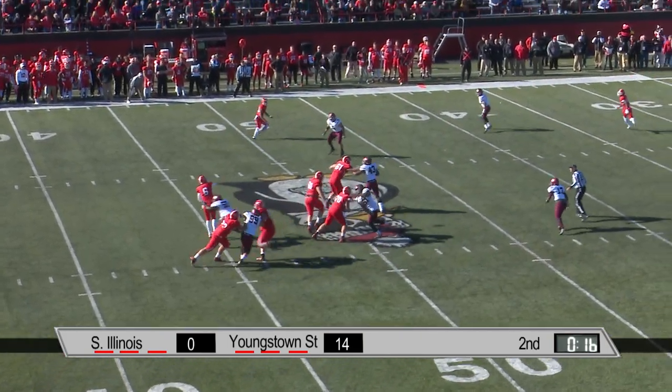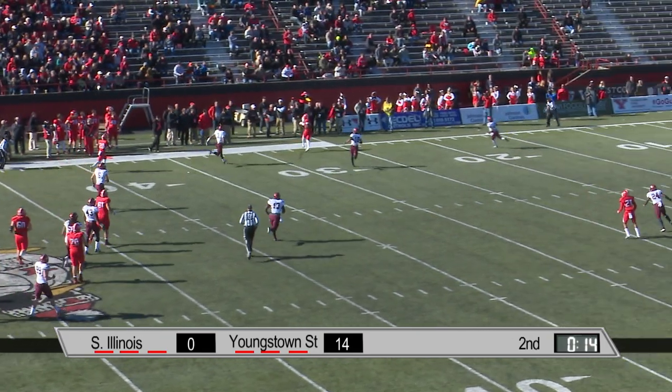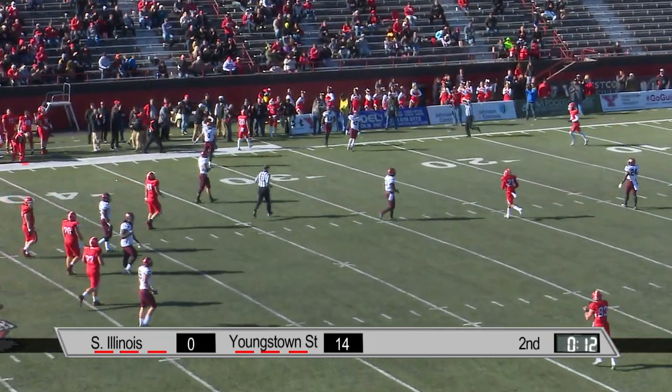Wells. Here comes the pressure. He's got a man on the far side — that is Alvin Bailey — makes the catch and runs it out.